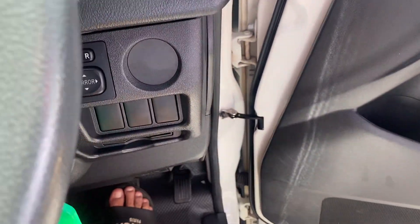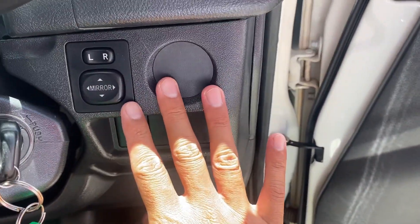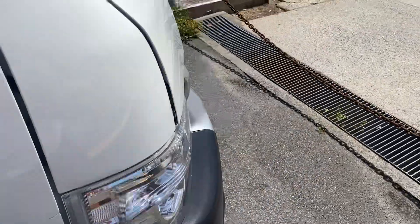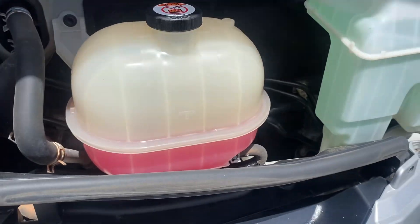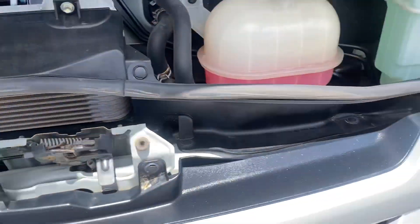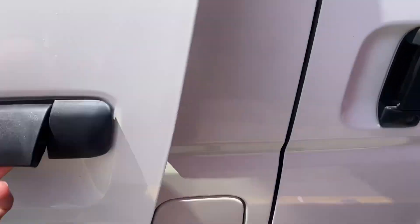Just going to show you the engine bay of the vehicle — the mirror is just here. Oil and fluids all in there for you. The main engine itself is underneath the actual seat of the car, and you can unclip it there as well.